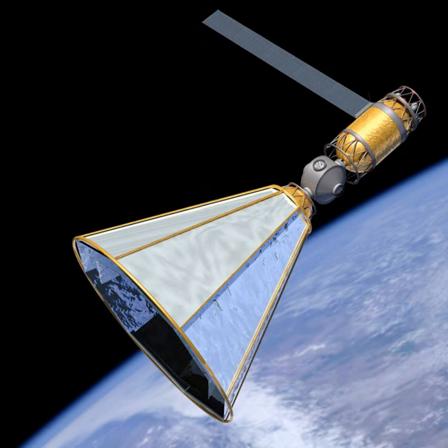A depot could also be placed at Earth-Moon Lagrange point L1, or behind the Moon at EML2, to reduce costs to travel to the Moon or Mars. Placing a depot in Mars orbit has also been suggested.